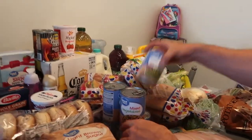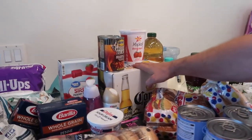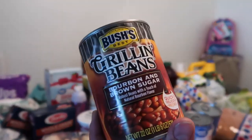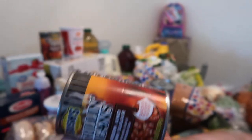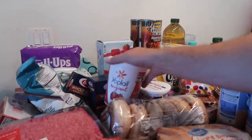Gotta have your veggies — got a mixed veggie bag and some green beans. And a whole stack of Coronas, because it's a beautiful warm day and a Corona with a lime sounds great. Also these bourbon and brown sugar baked beans look amazing — we always get the regular Bush's, but we're gonna try these out.